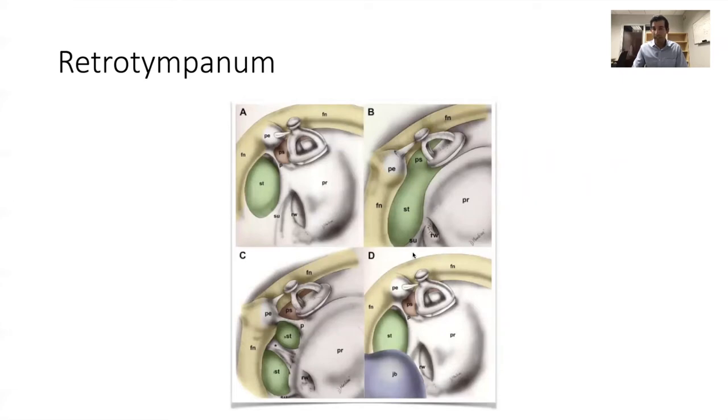Retrotympanic anatomy is something you can see with an endoscope that you can't see with a microscope unless you do a lot of drilling. These four panels illustrate the different variations in sinus tympani anatomy — anatomy you would never really get to see looking down the barrel of the ear canal with a microscope. The anatomy of the sinus tympani is dictated by a variety of spicules of bone, and these variations have a bearing on the way cholesteatoma spreads in the retrotympanum. You can see this anatomy with an angled endoscope.